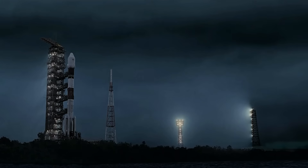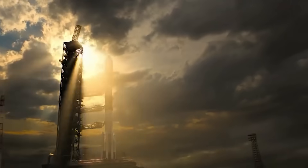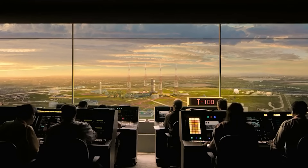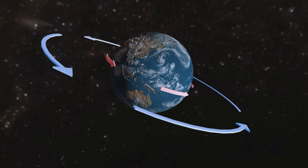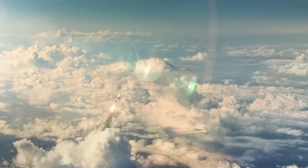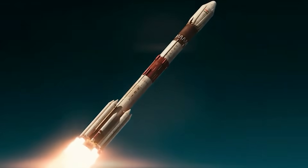Due to its unmatched reliability, PSLV has also been used to launch various satellites into geosynchronous and geostationary orbits. However, PSLV does have its limits in terms of payload capacity.